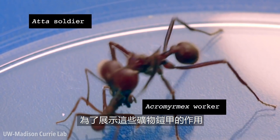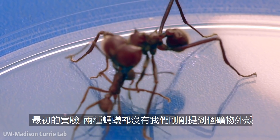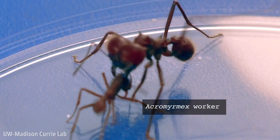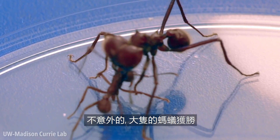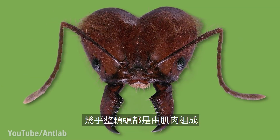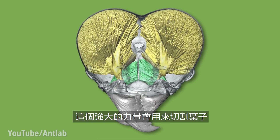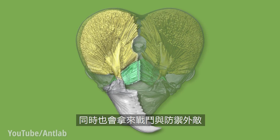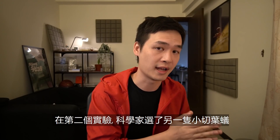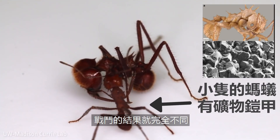To demonstrate the effect of this crystal armor, scientists pitted two types of leaf-cutter ants against each other. In the first scenario, neither of the ants had the crystal armor — and as expected, the bigger ant wins, with its head almost entirely made of muscle, used for leaf-cutting and defending the nest. In the second scenario, the scientists picked a smaller ant but with the crystal armor exoskeleton — and now the outcome of the fight is reversed.